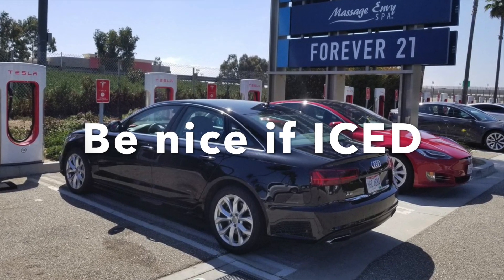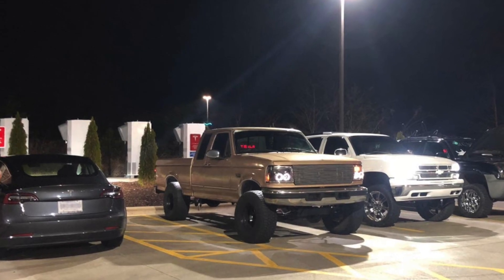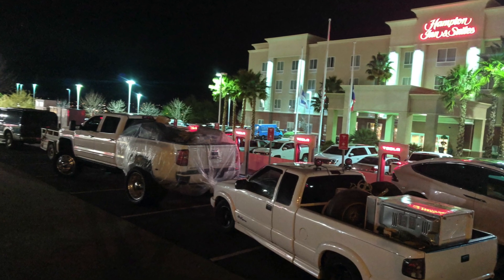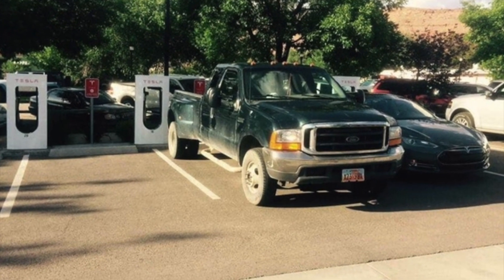Be nice if you get iced. It is clearly marked at most charging stations not to park there unless you're charging, but it is going to happen when we get iced as EV drivers. Whether it happens intentionally or accidentally, just remember to be nice when it happens.